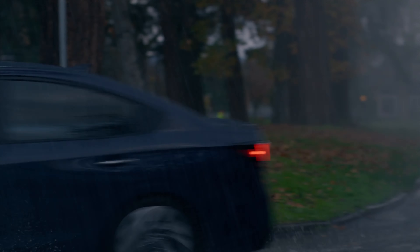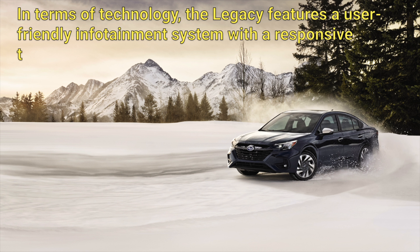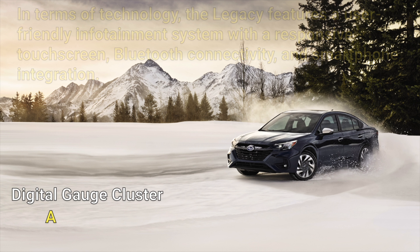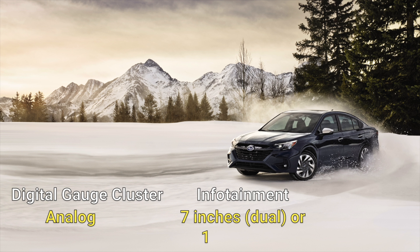In terms of technology, the Legacy features a user-friendly infotainment system with a responsive touch screen, Bluetooth connectivity, and smartphone integration. Higher trims offer additional amenities such as heated seats, a premium sound system, and a larger touch screen display.